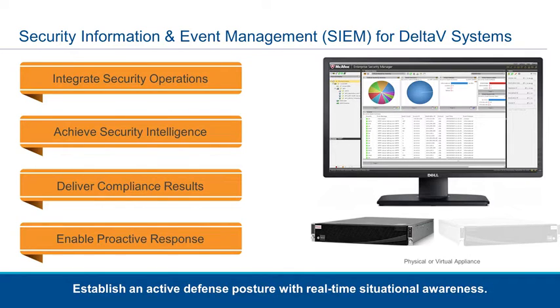Powered by McAfee's Enterprise Security Manager, SIEM for Delta V systems will fully integrate with your McAfee ePO (ePolicy Orchestrator) to correlate threat events from endpoint security and application whitelisting. This integrated security platform brings real-time analysis and actionable information to enable your security team to proactively respond to threat events.